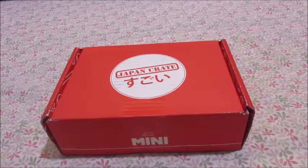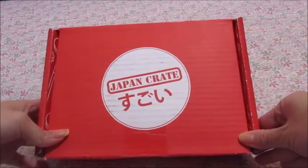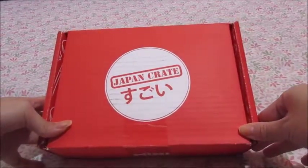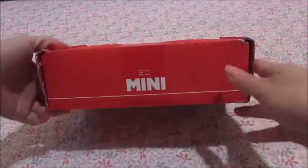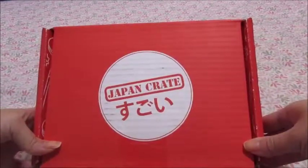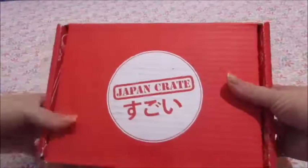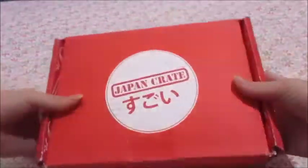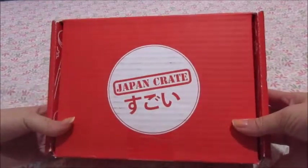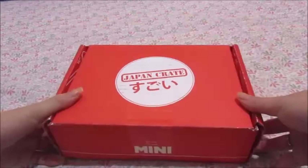Hello everybody, I'm back with another video and today I have an unboxing video. My best friend decided to get me a three-month subscription to Japan Crate — the mini Japan Crate — as my Christmas present. I'm so excited. I've heard so many things about it, how it has very yummy snacks and other cute things, and I've watched other unboxings on YouTube of Japan Crate, so I look forward to this.